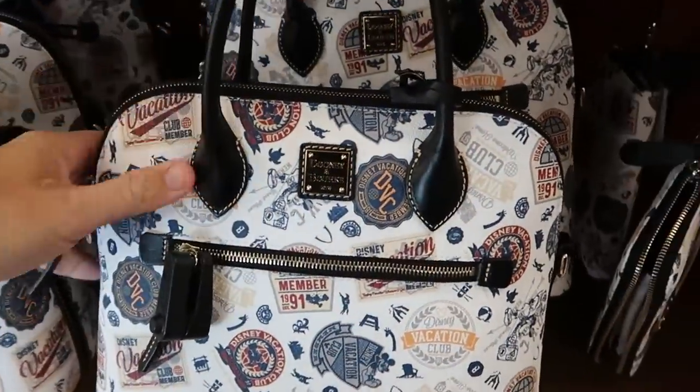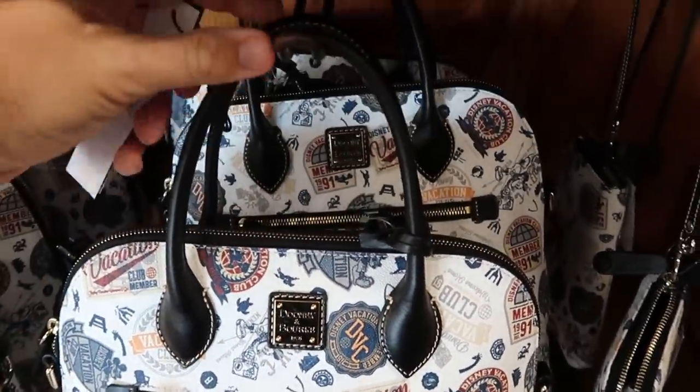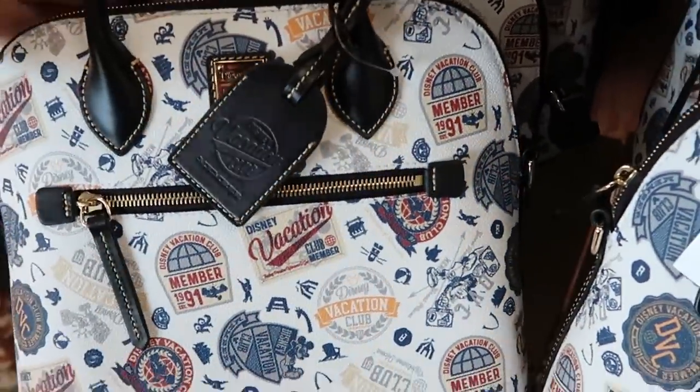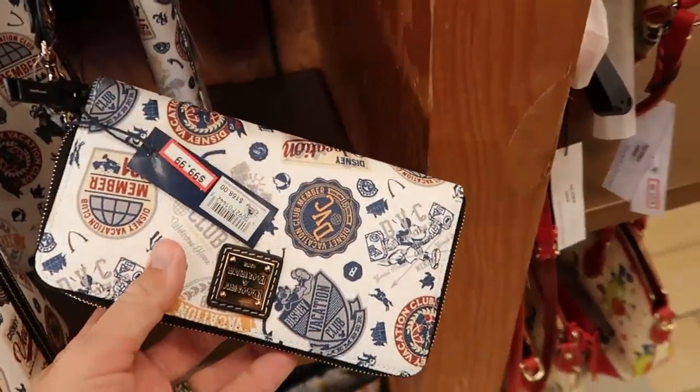They also have the DVC Disney Vacation Club member Dooney and Burke bags — the smaller size with smaller straps, originally $268, marked down to $150. They come with a tag that says Disney Vacation Club, and they have the matching wallet as well for $100.